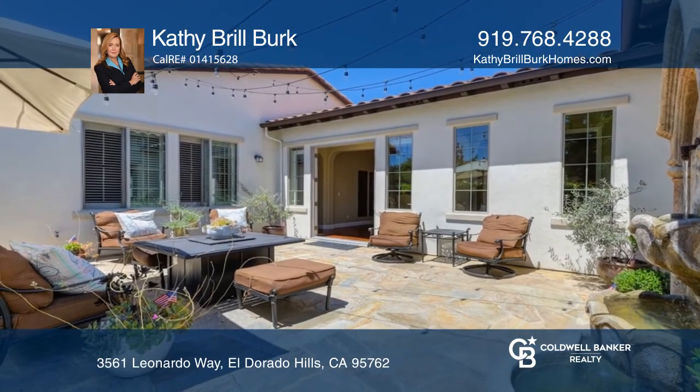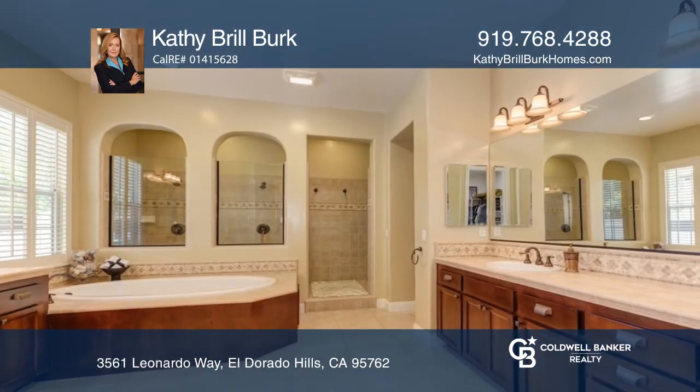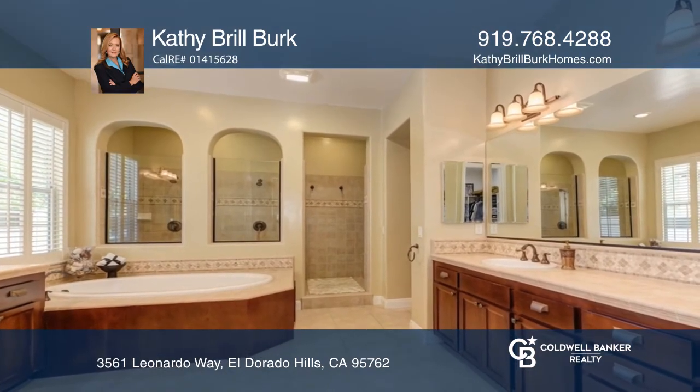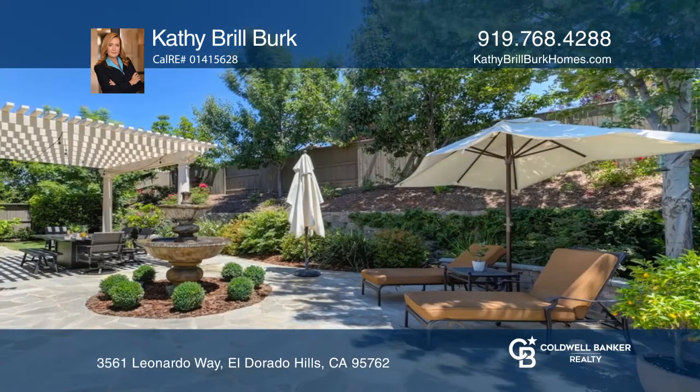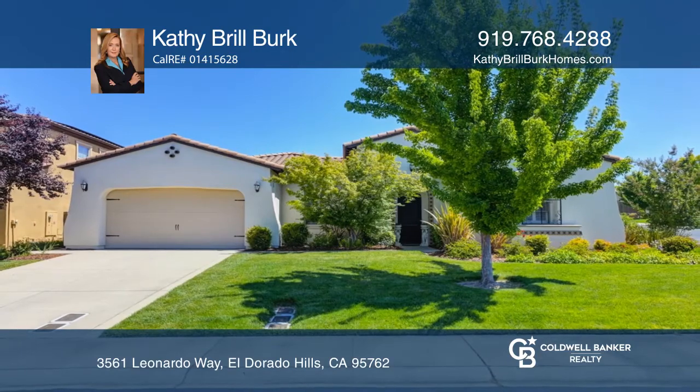Retreat to the master suite that features a fireplace and a spa-like master bath. French doors showcase the lushly landscaped backyard with multiple entertaining areas. Cathy Brill Burke has the keys to your new home. Call today.